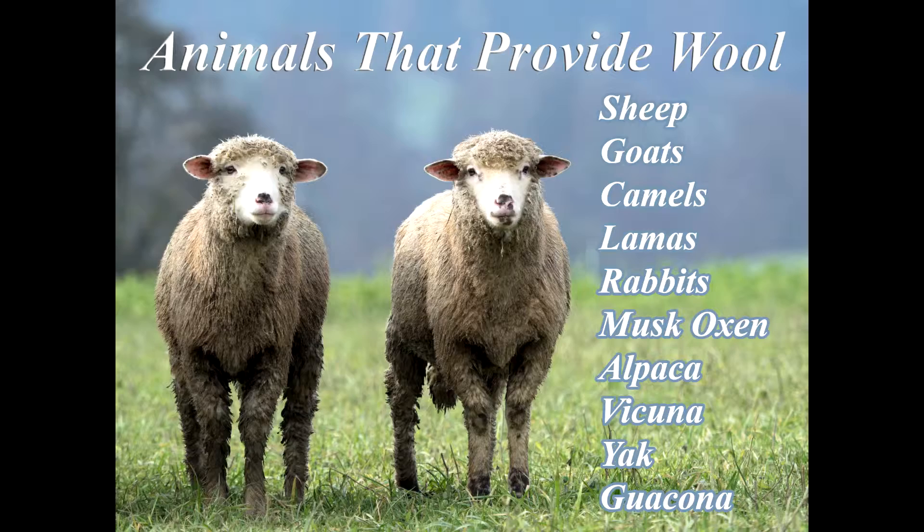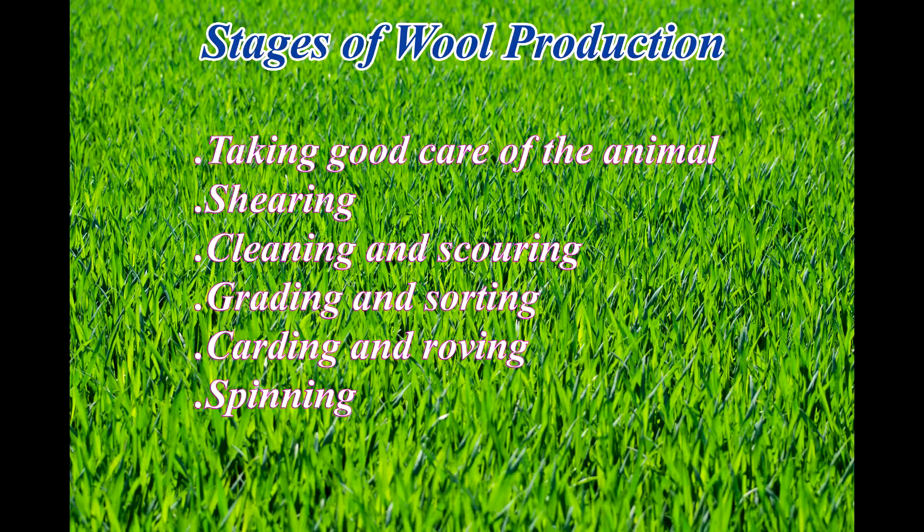There are actually a number of processes that go into enabling what is really the fur of the animal to come from the stage of being on the animal, to getting to the store and being in a format that we're able to use for our craft activities — or our work if we're working with wool full-time. So let's think about that for a few minutes.